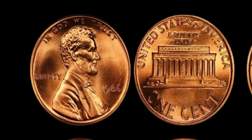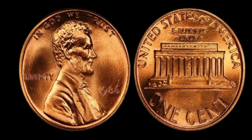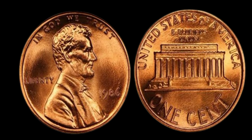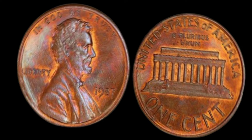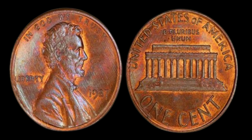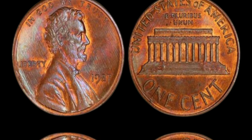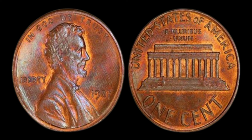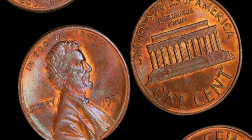While it might be rare to find a 1986 no mint mark Lincoln penny worth a million dollars, it's not impossible. Always check your pocket change, coin rolls, and collections — who knows, you might just have a hidden treasure waiting to be discovered. Thanks for joining us on this exciting journey into the world of rare coins. Don't forget to like, subscribe, and hit that notification bell. Could a simple penny from 1987 be worth a million dollars? Join us today as we uncover the incredible story of the 1987 no mint mark Lincoln penny.